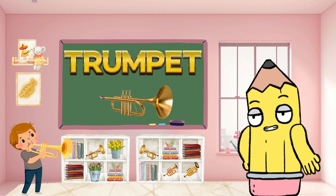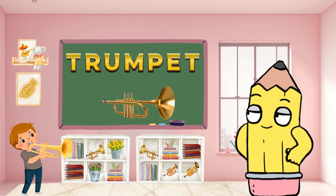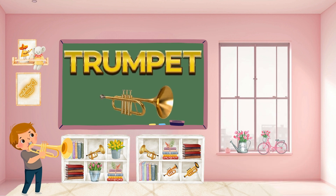Make some noise with T for trumpet. Trumpets bring music to life. Can you say trumpet? Do you love it? Awesome!